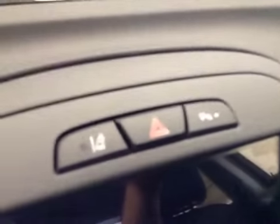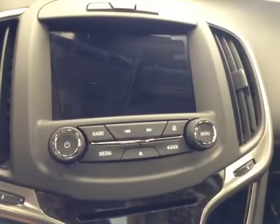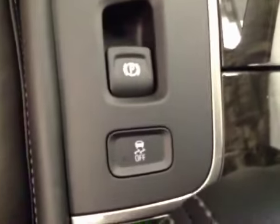Lane departure, rear parking sensors, touch screen, AM/FM radio with CD player, auxiliary USB capabilities, dual zone electronic climate controls, and traction controls.